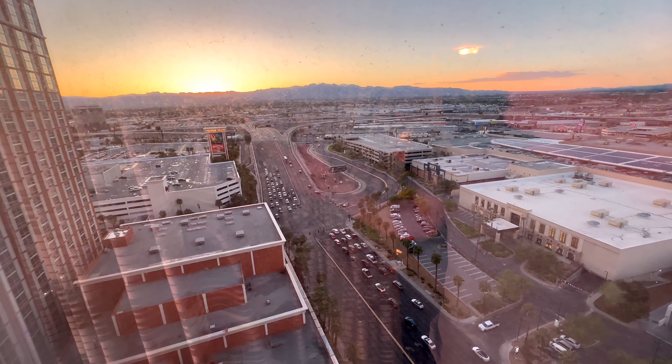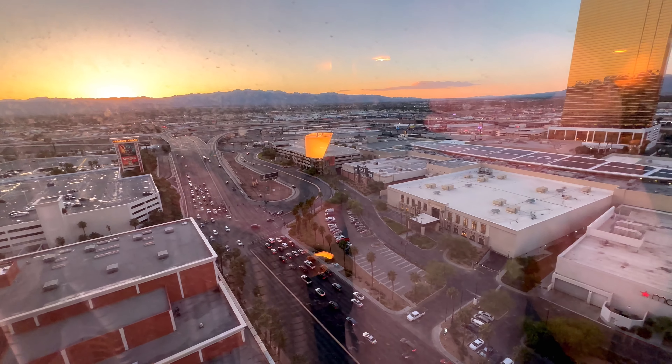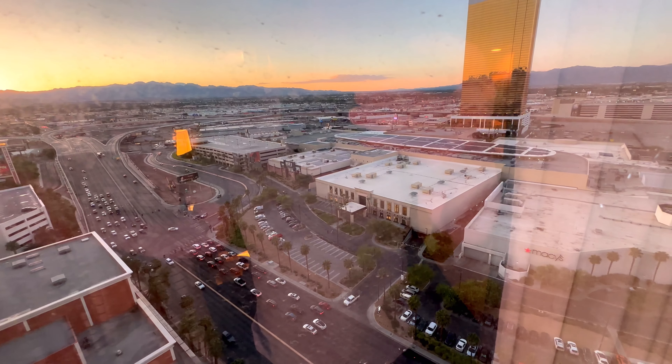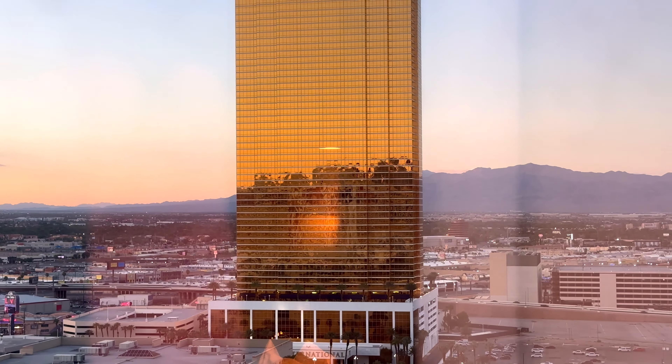The view outside the window gives a magnificent view of the sun as it's setting in a Nevada skyline and, whether it's something you're happy about or not, a significant view of that golden Trump Tower.